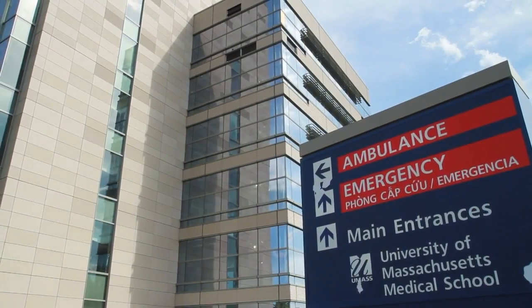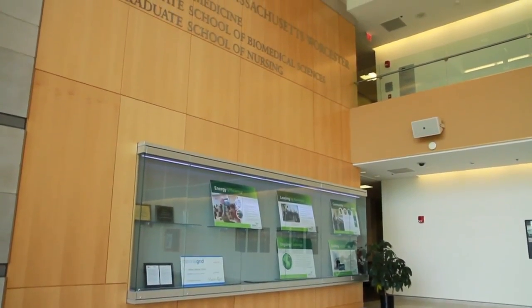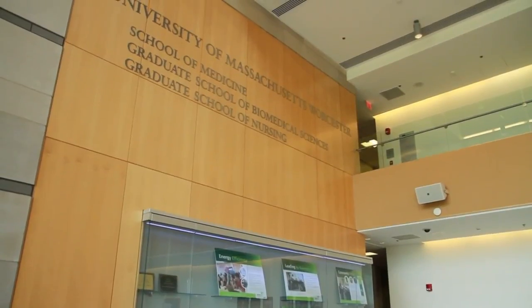There are basically three missions on the campus: healthcare, academics, as well as a very large $300 million per year biomedical research industry. Over the last 10 years, the campus has really almost doubled in size.